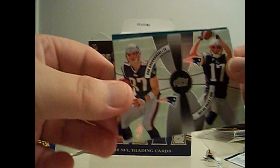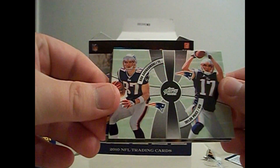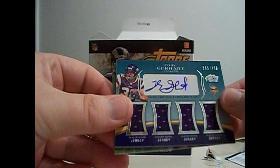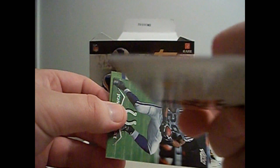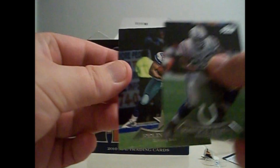Mike Wallace, Percy Harvin. It's just the light. Anyways, Taylor Price, Rob Gronkowski - that's nice. Toby Gerhart four-piece autograph jersey, numbered to 499. That was tough because it's not even that thick, so I didn't even realize that was a hit. Nice card. Joseph Adai and Felix Jones.